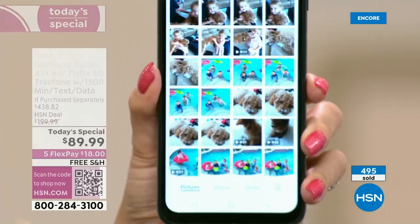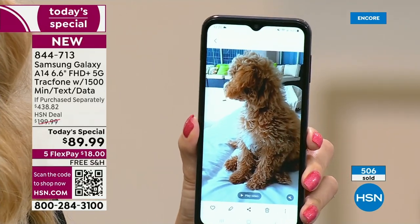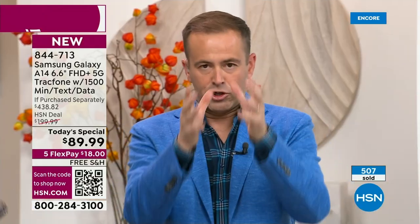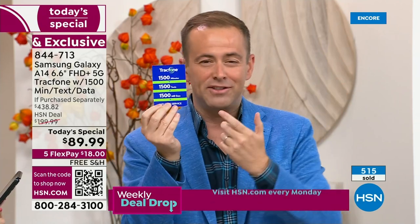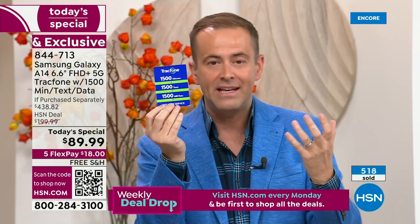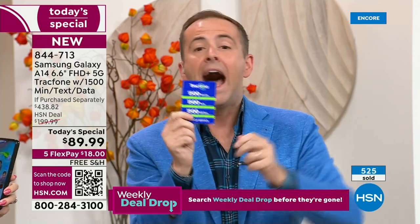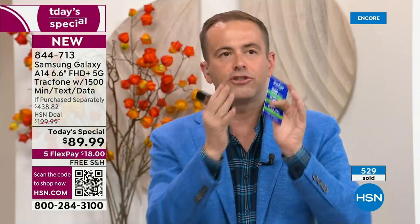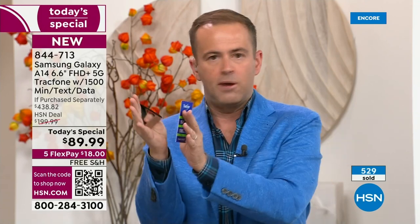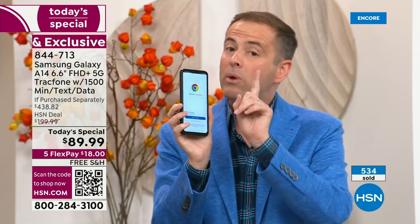It really is for everybody — past, present, and future. There is a group of us who are TrackPhone users who are absolutely going to upgrade to this. It's like getting a free phone — you get a year's worth of service, 1,500 talk minutes, 1,500 texts, and 1,500 megabytes of data included, plus the cover, car charger, holder, and stand. Why wouldn't you upgrade to an amazing new Samsung A14 phone?